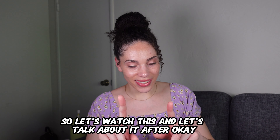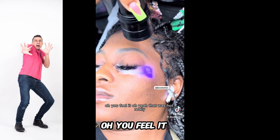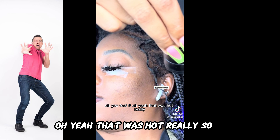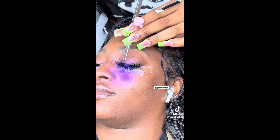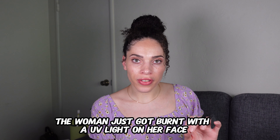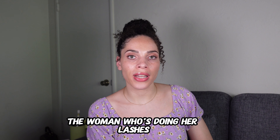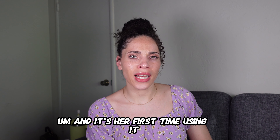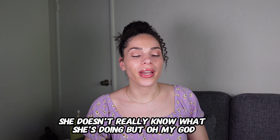The video shows someone trying the new UV technology, and the client reacts saying 'Oh, you feel it? Oh yeah.' Clearly the woman just got burned by a UV light on her face, and the lash tech just continues doing it. I'll give her credit — it's a new product and she doesn't really know what she's doing yet, but oh my god.